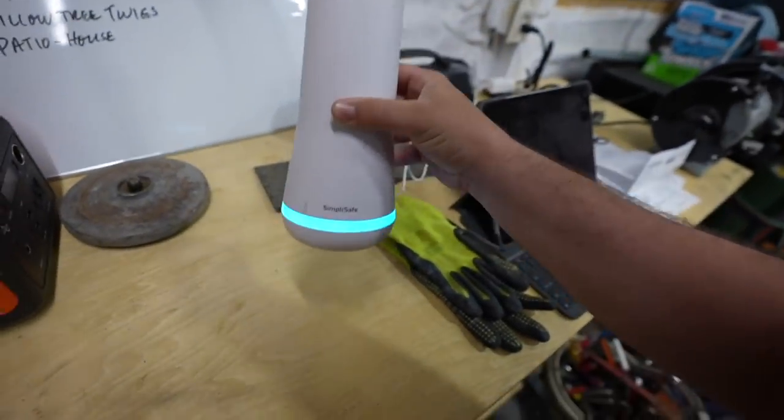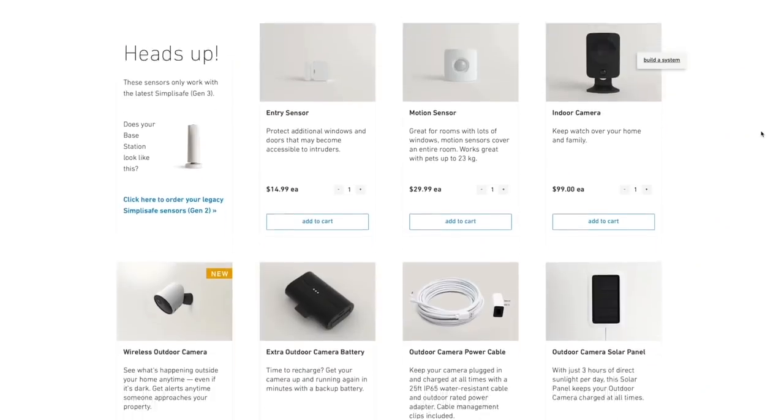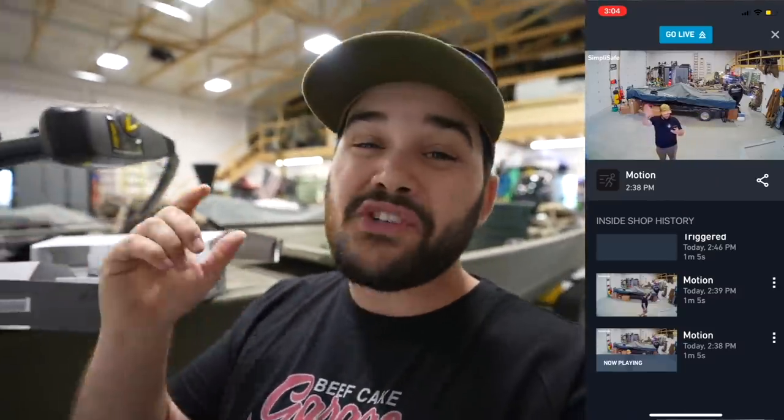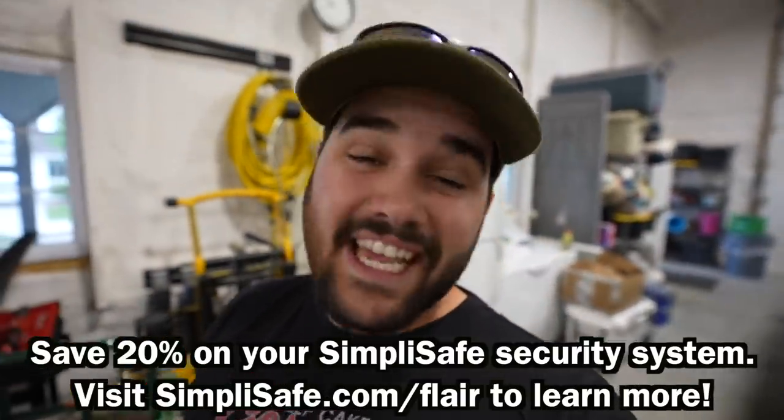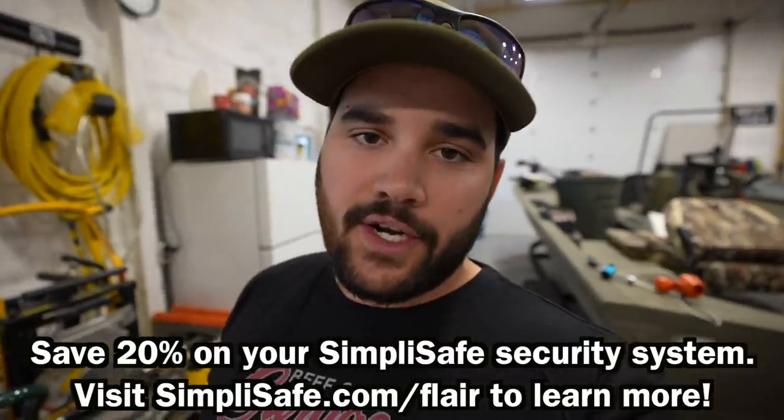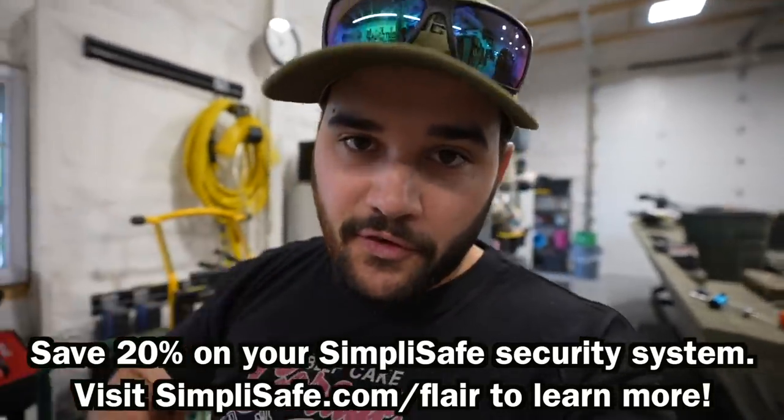There is literally no way you can get into this shop without me and SimpliSafe knowing. This right here is the home base that controls everything. They've got water sensors, glass breaking sensors, and even a thermostat so I know if the heater isn't working while I'm away. SimpliSafe is super easy to use — they have an app where you can log into all your cameras and view them directly from your phone. They also have a professional monitoring system that will dispatch police and EMTs in case of an emergency. The best part is it's less than a dollar a day and can be set up in less than 30 minutes.